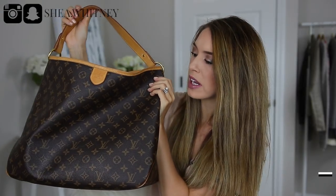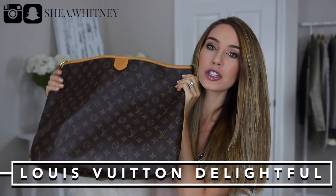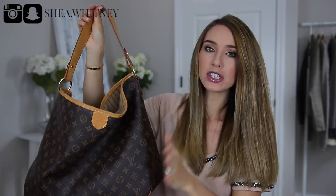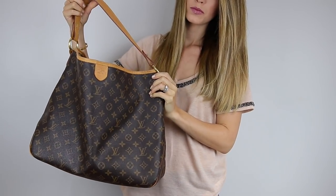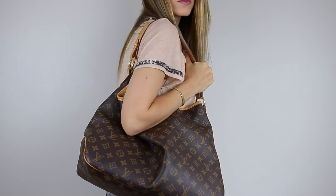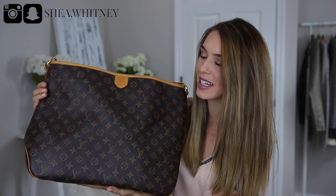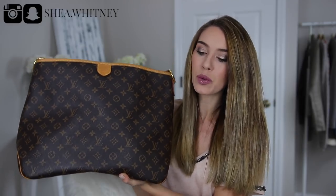The next tote I'm going to talk about is my Louis Vuitton Delightful MM. I got this around the same time as the Tory Burch Ella Tote — my husband surprised me with it. This is my very first Louis Vuitton piece and it's pretty much what introduced me to the brand. I got this as soon as my son was born and it was fantastic. It's in the monogram print and it's the MM size, which now retails for $1,390.